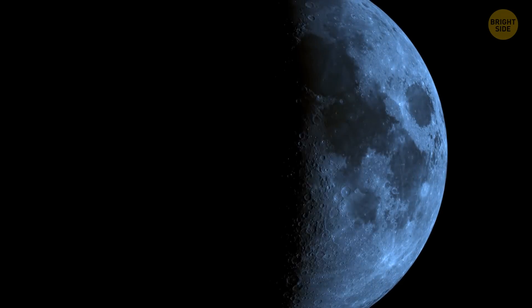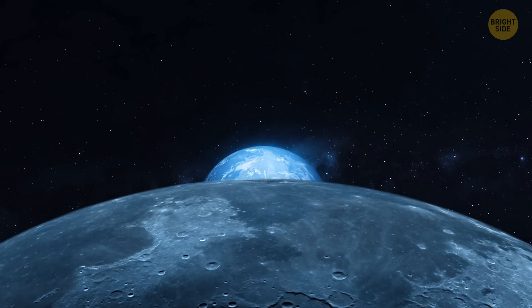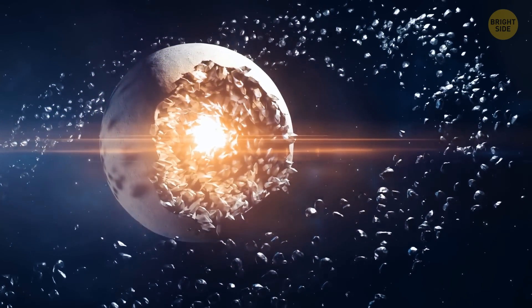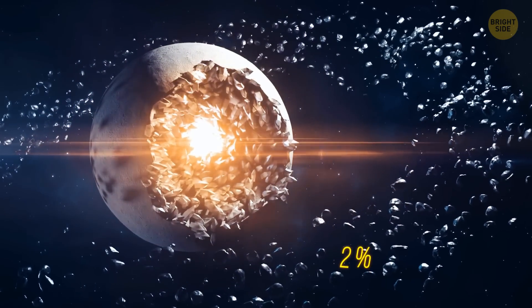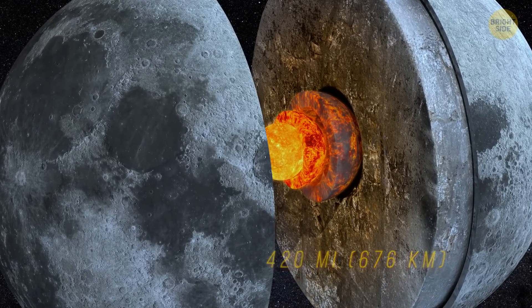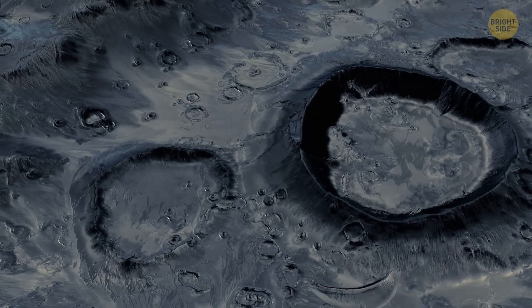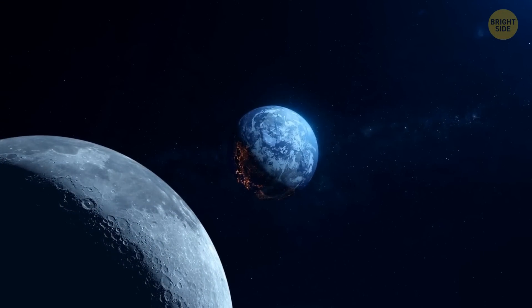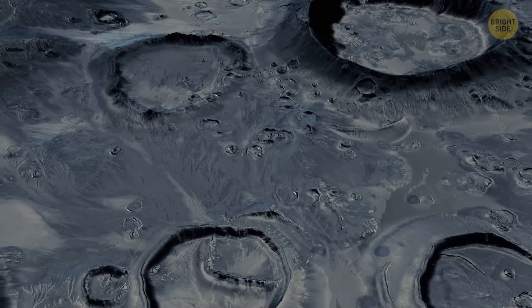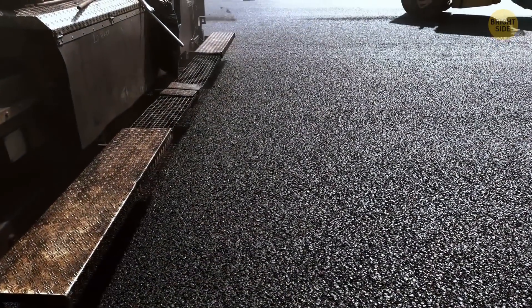These days, the Moon is the fifth-largest natural satellite in our solar system. It's also one of the densest, second only to Jupiter's satellite Io. Most likely, the Moon has a tiny core no bigger than 2% of the satellite's mass — about 420 miles wide — consisting mostly of iron and sulfur. The Moon's surface is dark, even though Earth's natural satellite is the brightest object in the night sky. In reality, its reflectance is just a bit higher than that of asphalt.